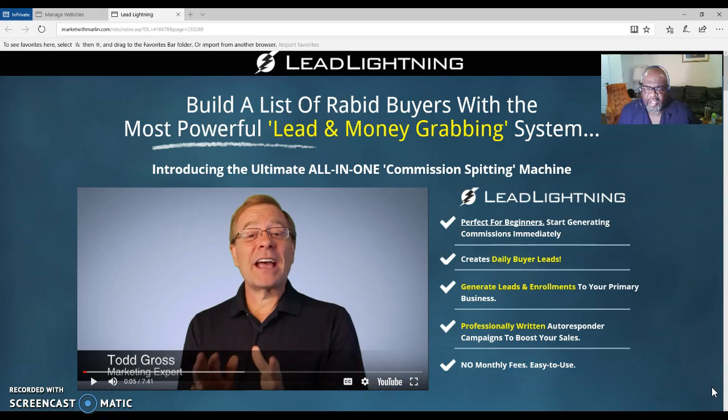Those messages will be about Lead Lightning and your business opportunity. When someone joins Lead Lightning inside your capture page, or opts in to your capture page, they are going to pay a seven dollar one-time fee. You will get six dollars out of every seven dollars spent to purchase Lead Lightning from you.